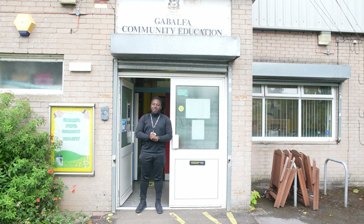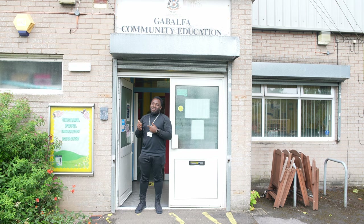Hi, and welcome to the People Inclusion Project. Why don't you come in the building with me and I can show you what we do.